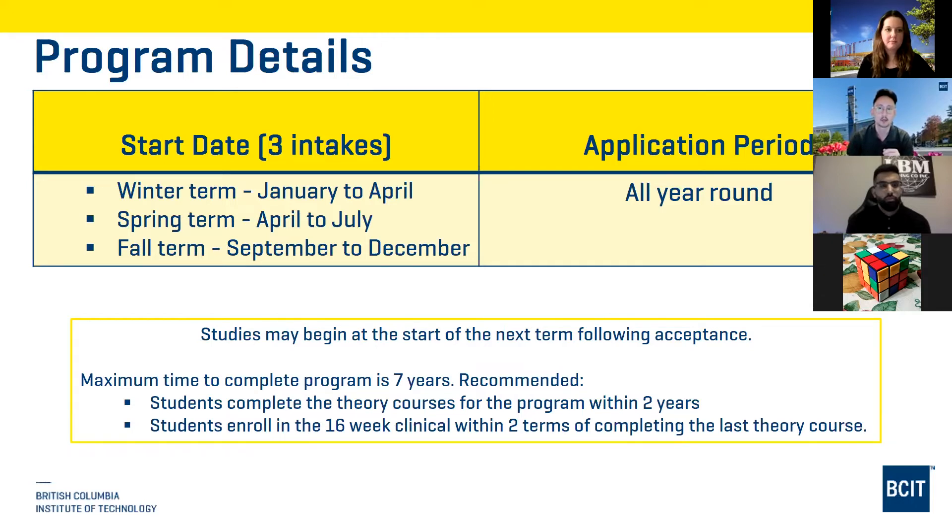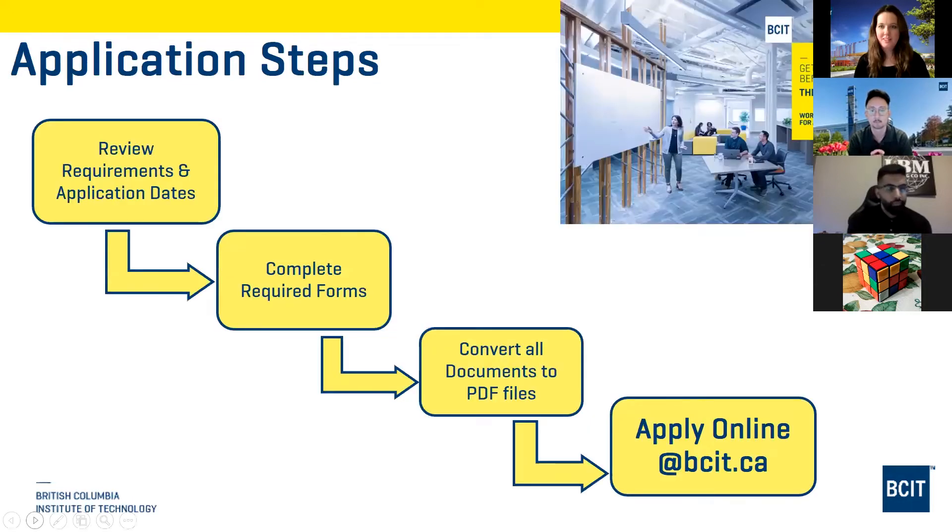All applications are now done fully online. Go to the website, review the requirements and application dates, complete all required forms, convert all your documents to PDF files, and upload them to apply online at bcit.ca. The application fee for domestic students is $90, which needs to be submitted along with your application.